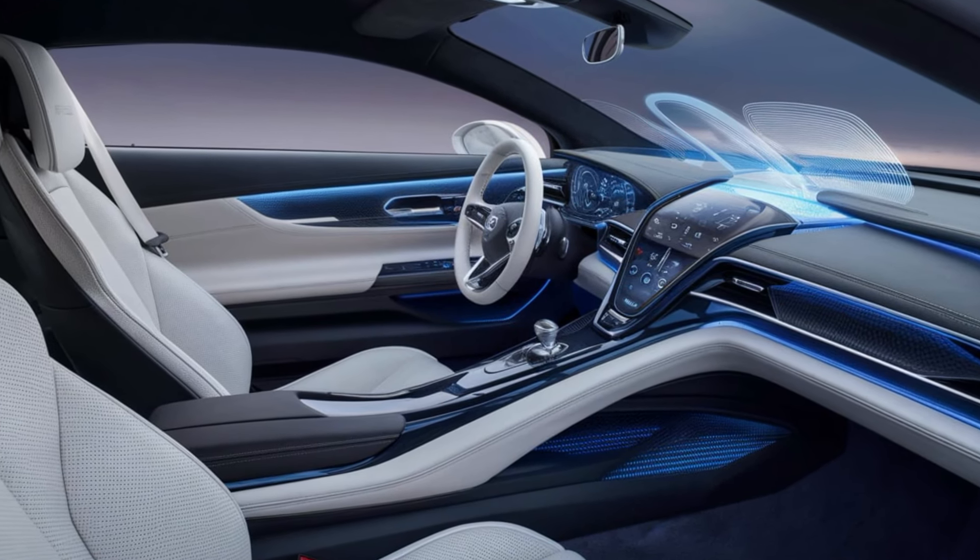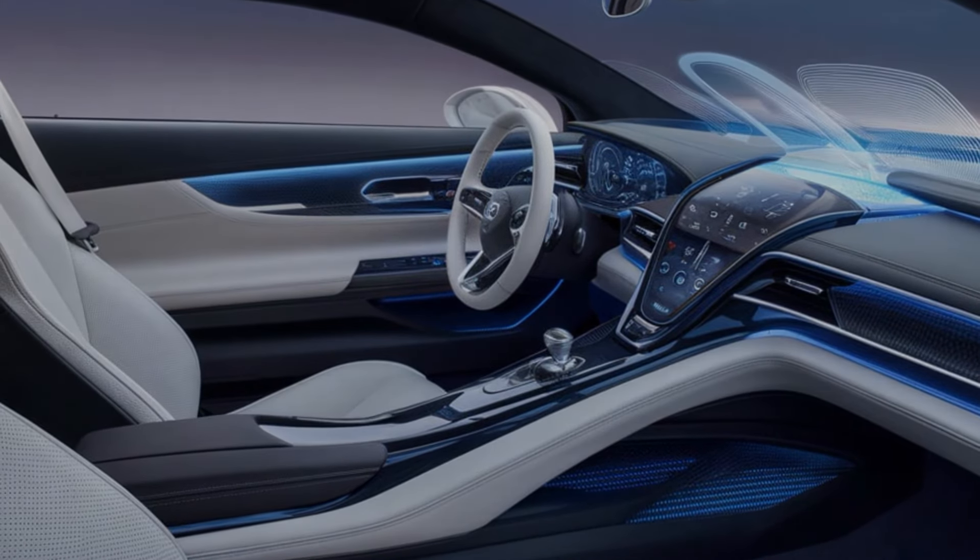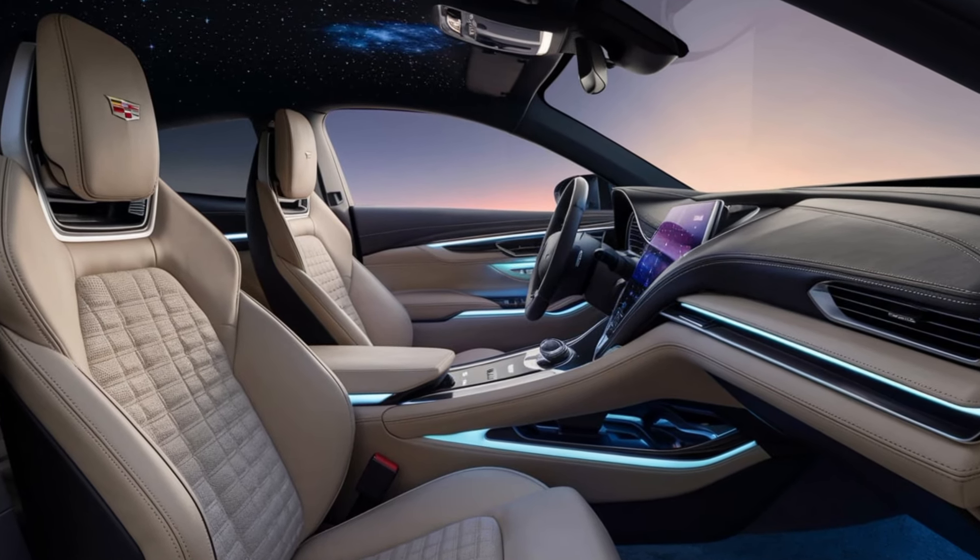Those slim LED headlights and taillights give it a modern edge, and a large dual exhaust adds a touch of muscle, making it look powerful and luxurious all at once.